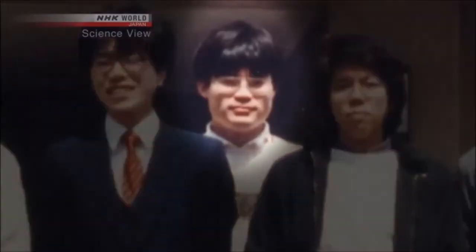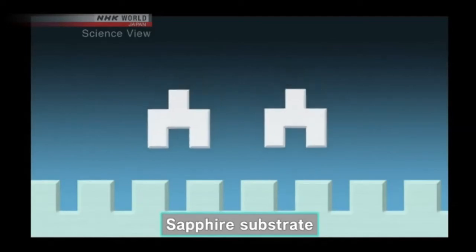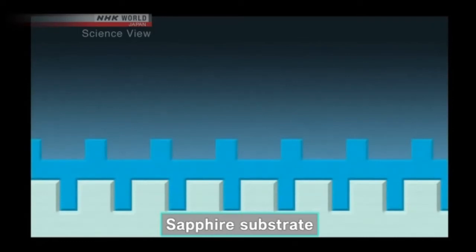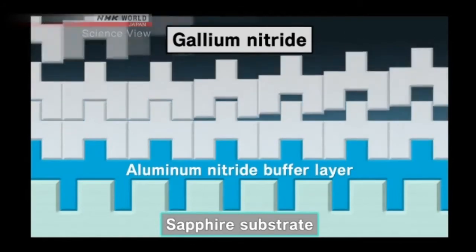These blue LEDs were made possible by semi-conducting gallium nitride crystals. When Amano began his research in the 1980s, gallium nitride crystals were difficult to produce. Gallium nitride crystals are grown on a sapphire substrate, but it was difficult to produce high-quality crystals because sapphire and gallium crystals are different sizes. So a buffer material was added in between — adding an aluminum nitride buffer allowed Amano to reliably produce gallium nitride crystals.